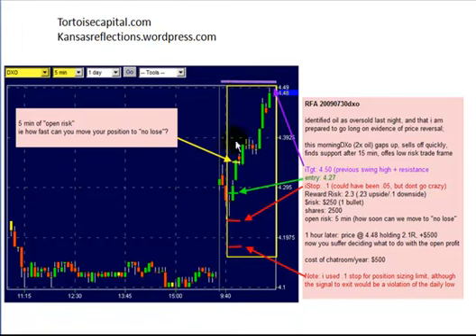Based on that calculation, by buying at $4.27 with a dime on the downside and $0.25 on the upside, we had a reward-to-risk potential of 2.3 to 1, which is better than what I'd like to see — I like to see a minimum of 2-to-1 reward to risk. We're going to risk $250, or one bullet, with a $0.10 trailing stop, which means a maximum position size of 2,500 shares. At about $4.25 a share, that's about $11,000 in capital. After five minutes of open risk, we're able to move to no-lose.